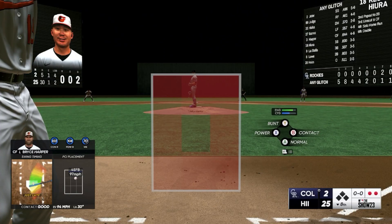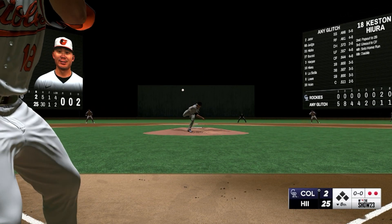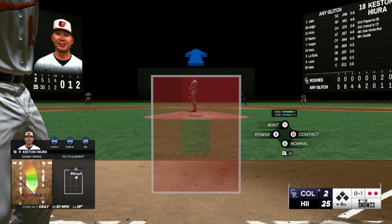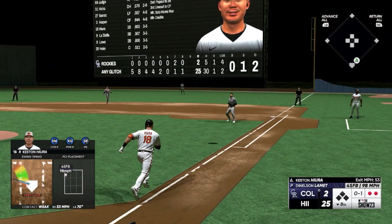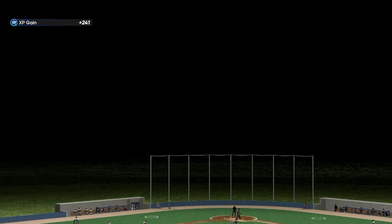Next to hit Keston Hiera, outfield deep, trying to prevent anything over their heads. That one fouled off, the 0-1 — swing and a ball popped up. Makes the play and it's out number three.